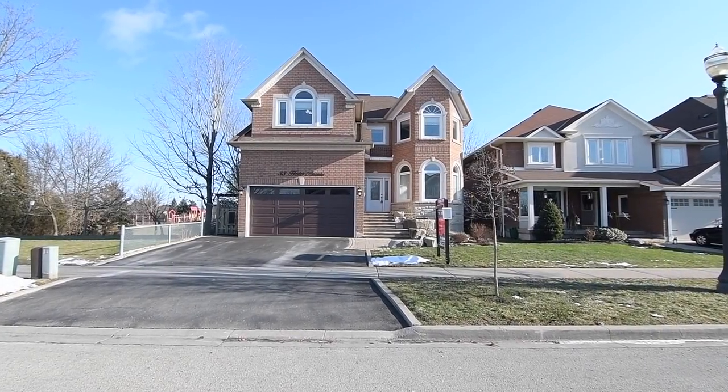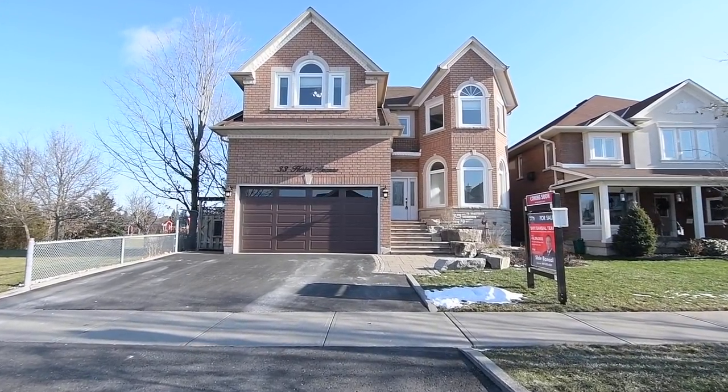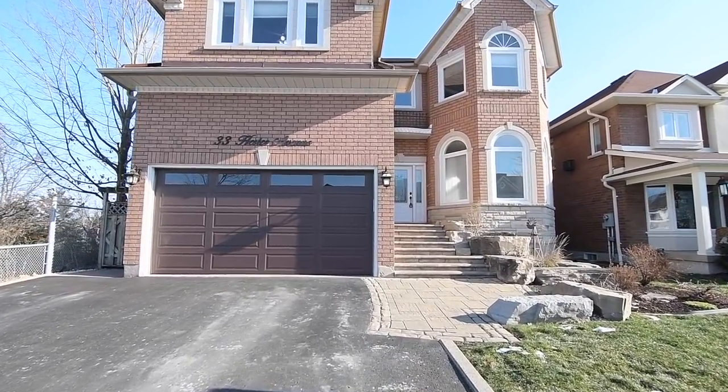Welcome to 33 Hester Avenue, a stunning 4 plus 2 bedroom jaw-in-body executive home situated within the highly sought-after Pickering Village community of Central West Ajax.